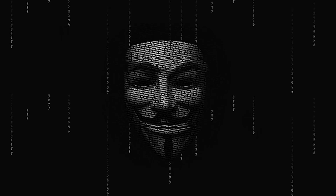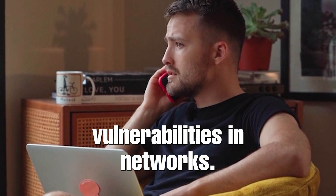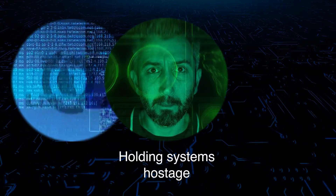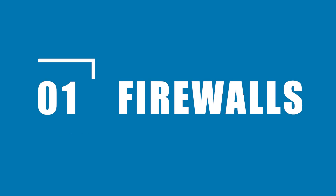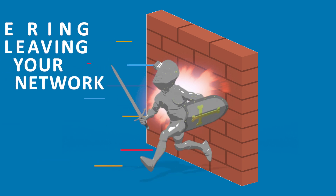First things first — why are cyber security tools so important? Cyber criminals are always evolving, finding new ways to exploit vulnerabilities in networks. Whether it's stealing sensitive data, holding systems hostage with ransomware, or launching DDoS attacks, the damage can be catastrophic. To defend your network, you need the right arsenal of tools.